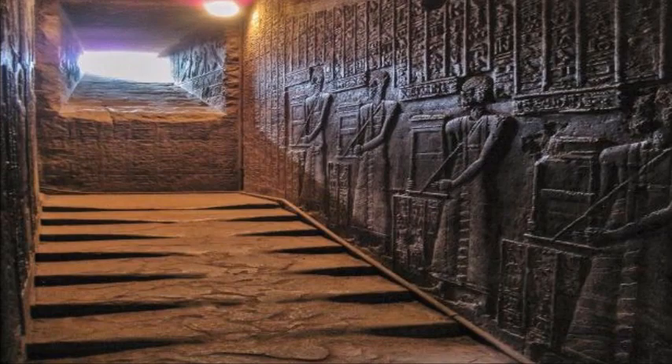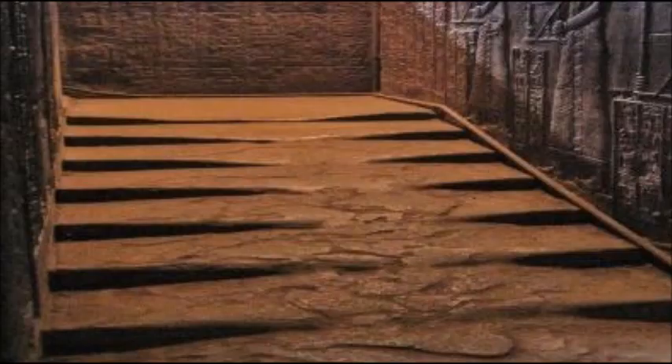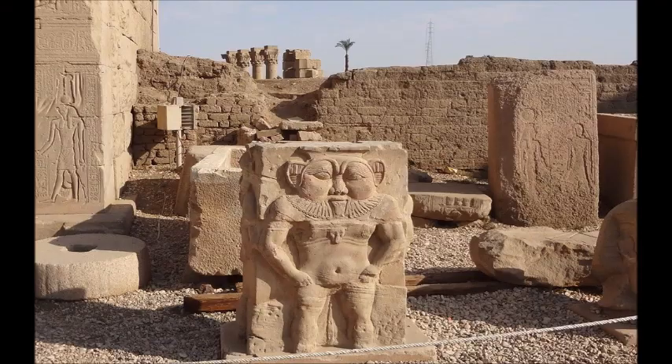I have looked carefully at these steps, and it is not the usual erosion from feet, as parts of the steps are higher than the sides, and there are material flow marks.